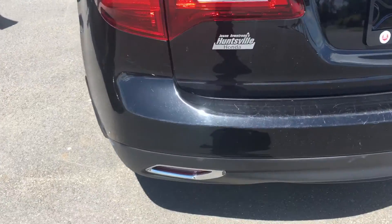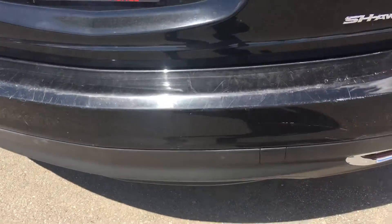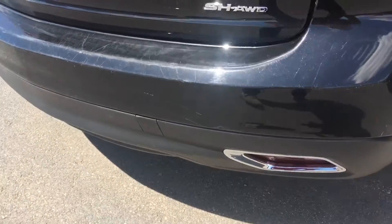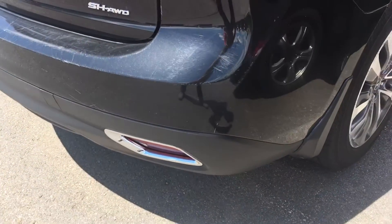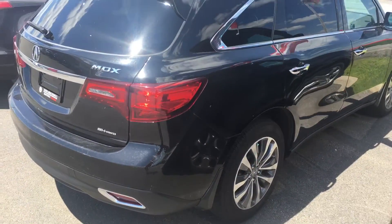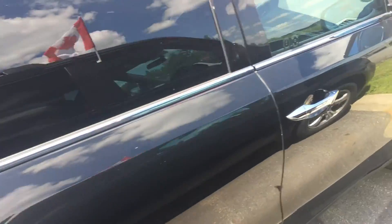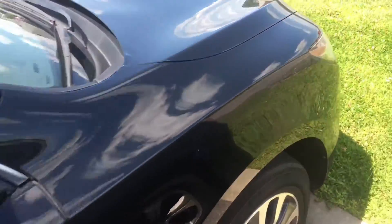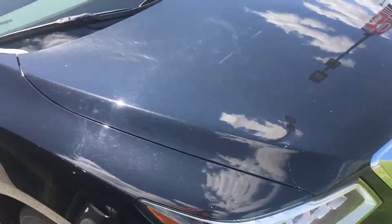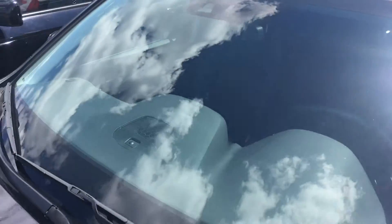Excellent condition. Really the only thing I've noticed is along the back bumper edge here, there are some scratches just from unloading and loading items into the vehicle. Overall, really good shape. Windshield's in good condition — no chips or cracks.